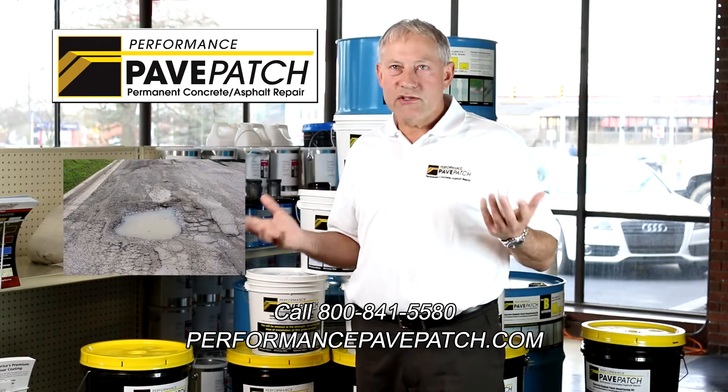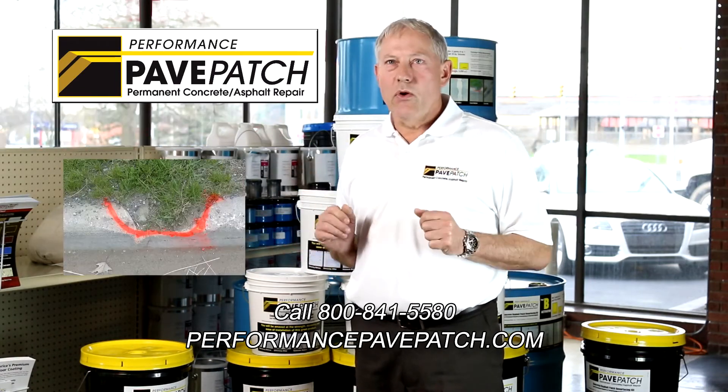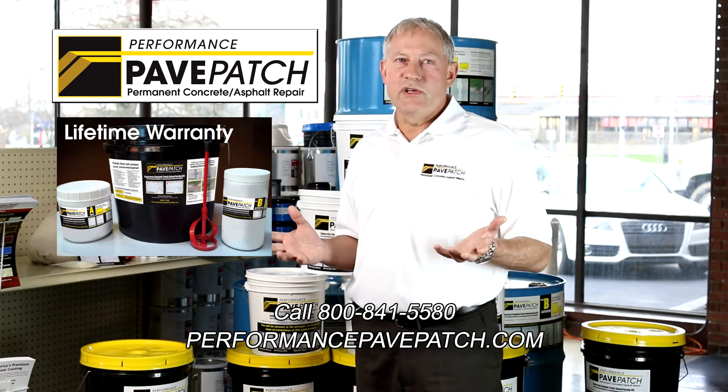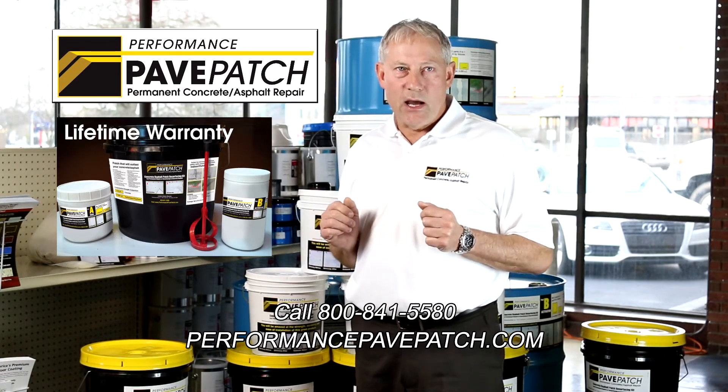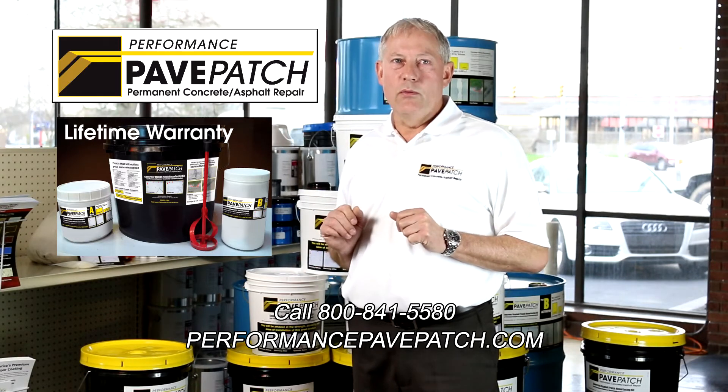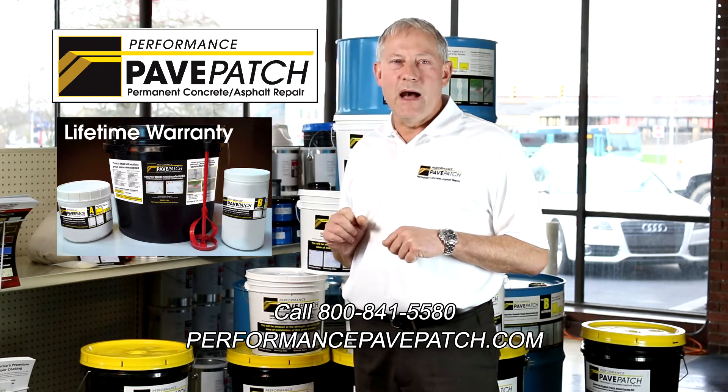Whether you're filling holes, cracks in your basement walls, or cracked roadside curbs, Performance Pave Patch is the answer. Don't risk using one-part, substandard flex products or typical concrete patches. Use Performance Pave Patch — it will bond to concrete better than concrete bonds to itself.